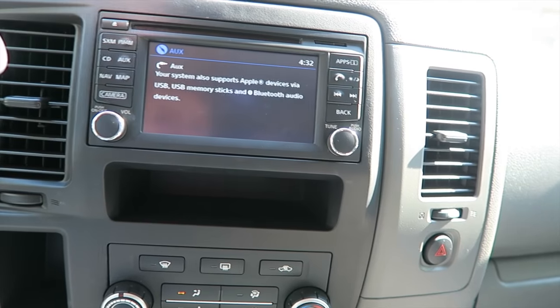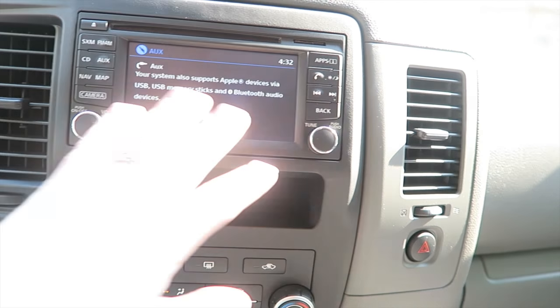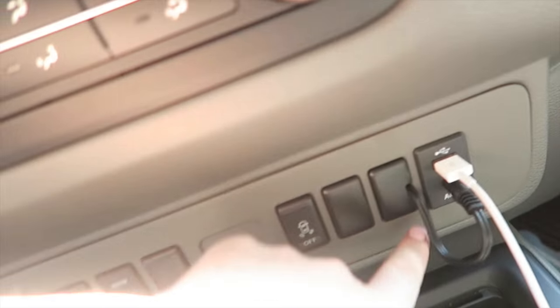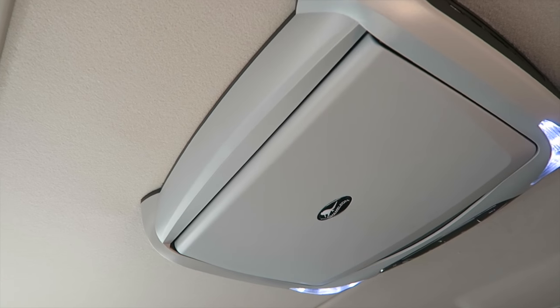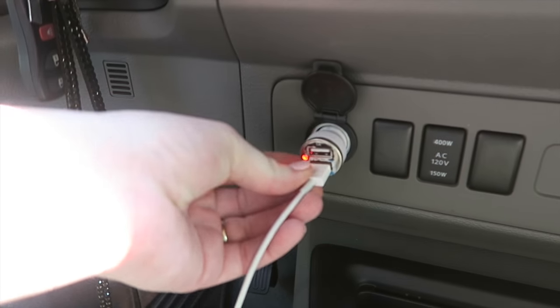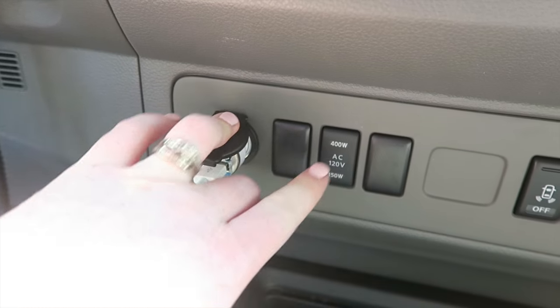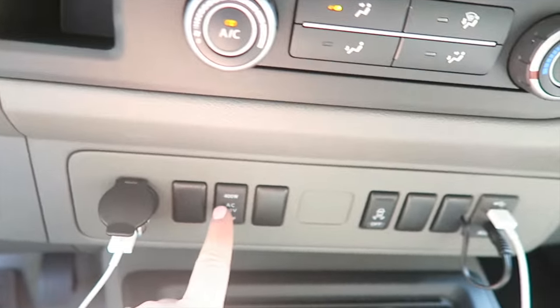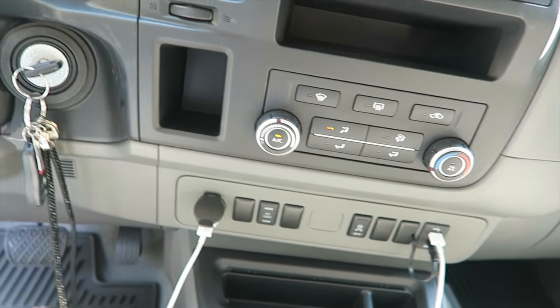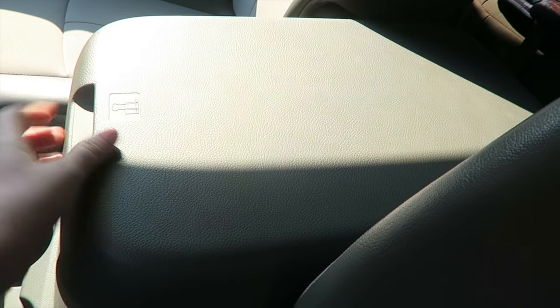It also has Bluetooth so you can make calls from the car. Then there's volume, tuner, and all the typical AC settings. This aftermarket DVD player was put in — I'll show you a better view of it from the back. Here you have a USB port, and another USB plug-in right here where you can plug in whatever you want. I'm definitely not a car expert, but I'll show you guys what I know.